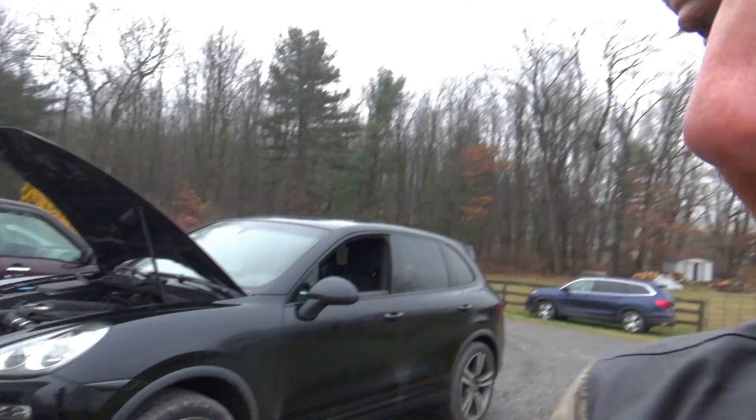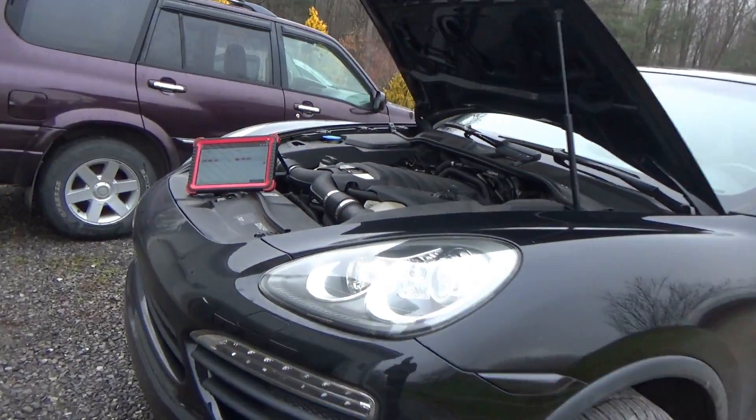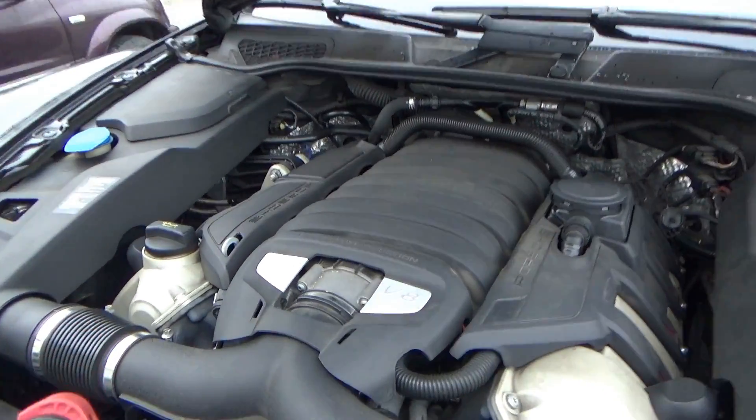Hi everyone. Welcome back to Pine Hollow Auto Diagnostics. Today we have a fancy European SUV — a 2011 Porsche Cayenne V8, 4.8 liter, direct injected.